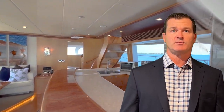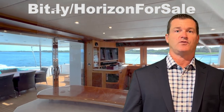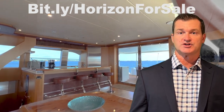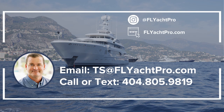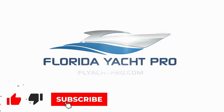On behalf of myself, Tony, and the rest of the team, thank you so much for checking out the 2015 and 2014 Horizon PowerCats. If you're in the market for a boat like this, please feel free to reach out. We have additional information on every Horizon at bit.ly/horizonforsale. Let us know your thoughts and comments on these two vessels, and be on the lookout for additional episodes of Yacht Search MLS. You can find us at yachtsearchmls.com, email at ts@flyachtpro.com, or text at 404-805-9819.